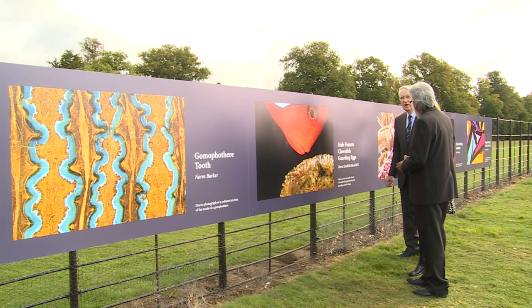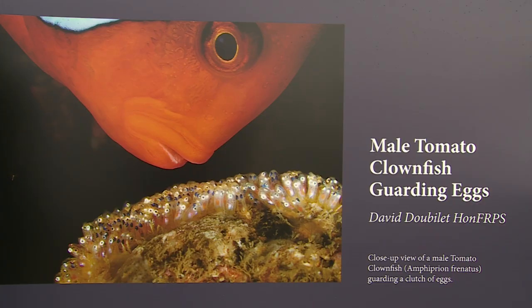I think it's been the fascination with the images, particularly when people have read the explanations. Some of them are very beautiful in their own right, but reading the explanation and finding out what the images are about has been fascinating. The children particularly like the microscopic images of bugs and things — very appealing to them. But some are just very beautiful in their own right.